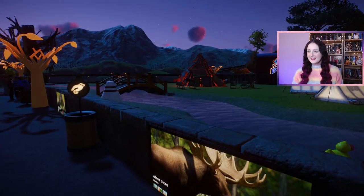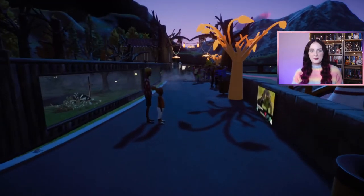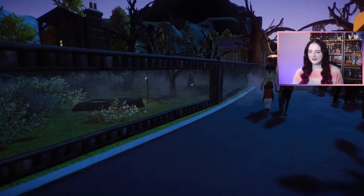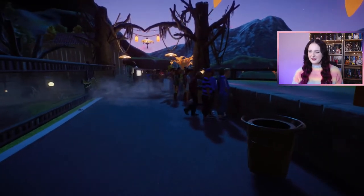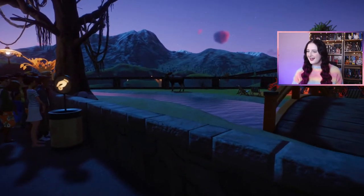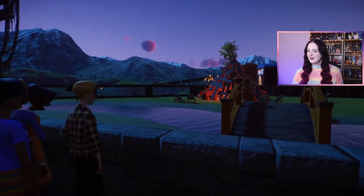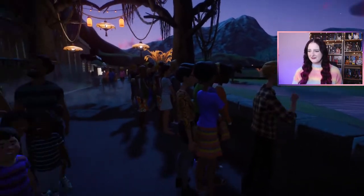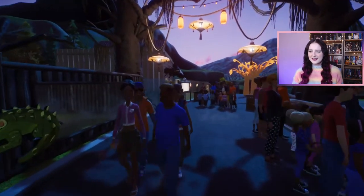On the other side of the alligator habitat we have the moose habitat, and this one was inspired by Guy Fawkes or Bonfire Night in the UK. On the 5th of November we have Bonfire Night to celebrate the stopping of the treason plot. You can see the moose pretty well in this habitat because they are very large. When I first saw these in the North America animals pack reaction showcase I was really shocked at how big the moose really are.